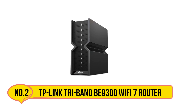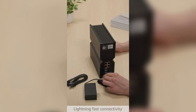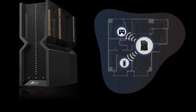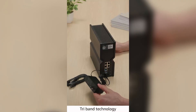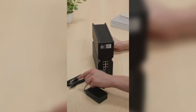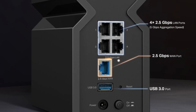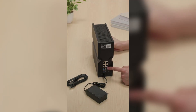Our second product is the TP-Link Archer BE9300 Tri-Band Wi-Fi 7 Router. It delivers next-level networking performance for modern homes with blazing speeds of 5,760 Mbps on the 6 GHz band, 2,880 Mbps on 5 GHz, and 574 Mbps on 2.4 GHz. It ensures seamless 4K/8K streaming, immersive AR/VR gaming, and rapid downloads. Multi-Link Operation, 4K-QAM, Multi-RUs, and 320 MHz channels optimize data transmission for multiple devices simultaneously.